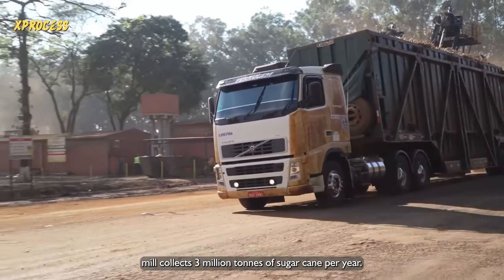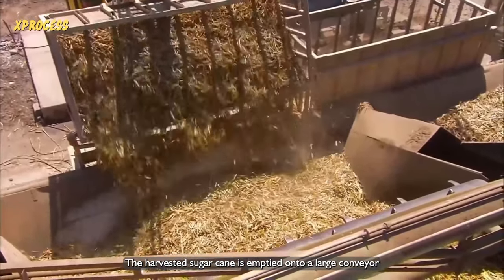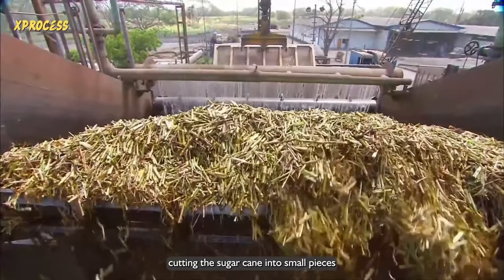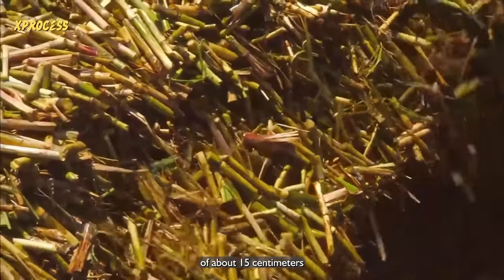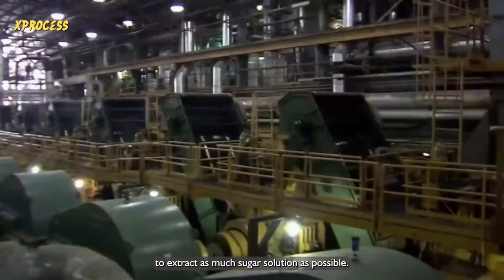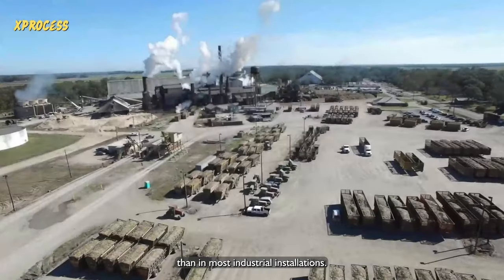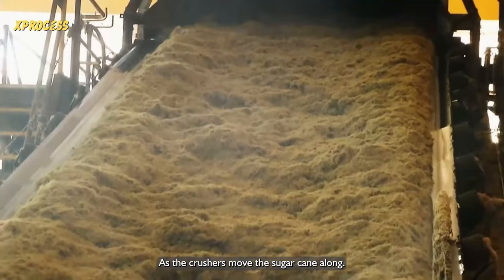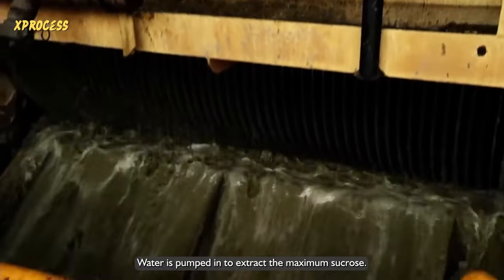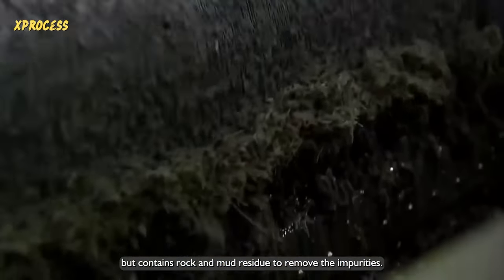Each sugar mill collects 3 million tons of sugarcane per year. The harvested sugarcane is emptied onto a large conveyor belt at the factory. The first phase involves cutting the sugarcane into small pieces of about 15 centimeters before passing them through a series of crushers to extract as much sugar solution as possible. Water is pumped in to extract the maximum sucrose, and the resulting mass is rich in sucrose but contains rock and mud residue.